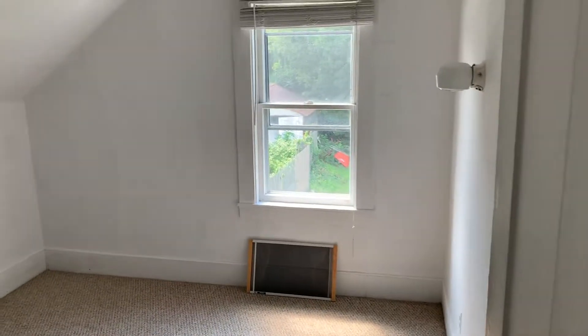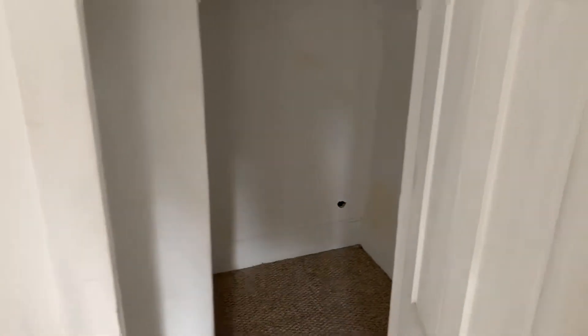And then this is the second bedroom. This has a closet as well. House is all painted out. Large closet here. Nice and clean.